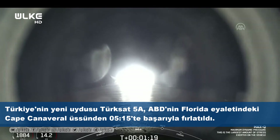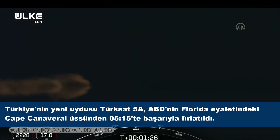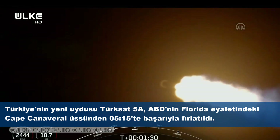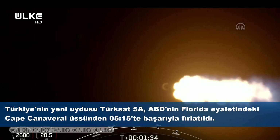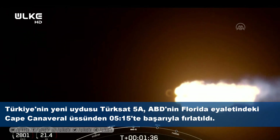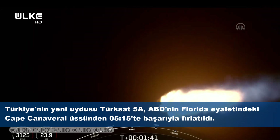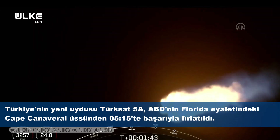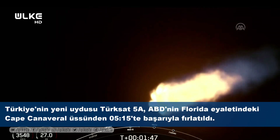Max Q. We've successfully crossed the Max Q threshold. Everything is looking good with the first stage trajectory. Next, we're going to start our MVAC chill. This is going to help us prepare for the next three major events — they occur one after another. The first one: those nine Merlin 1D engines are going to cut off, known as MECO, or main engine cutoff. Right after that, the first and second stage will separate, and then the Merlin vacuum engine on the second stage will turn on.